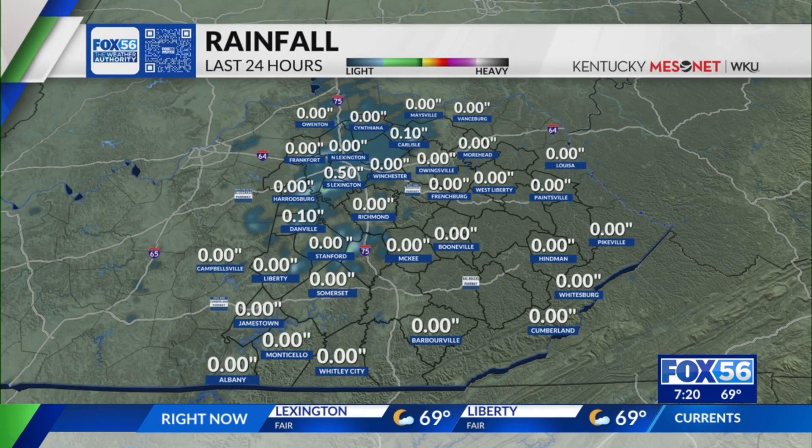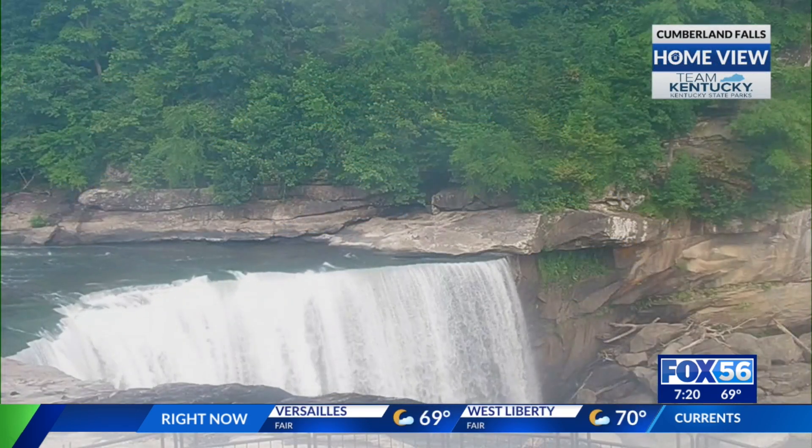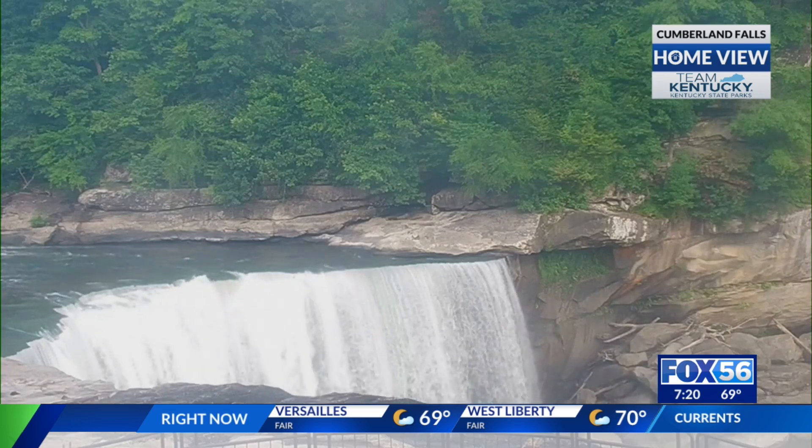Here in Danville, officially a tenth of an inch of rain overnight. Up in South Lexington, a half inch of rain; Carlisle, a tenth of an inch. But many other rain gauges show zero. There were some isolated showers in eastern Casey County, over into Rockcastle County, and parts of Lincoln County. In Jessamine County, there was a pretty heavy downpour over toward Brandon Crossing — picked up over a half inch of rain overnight.